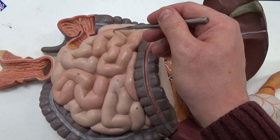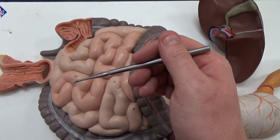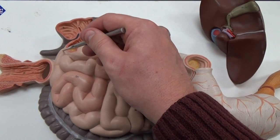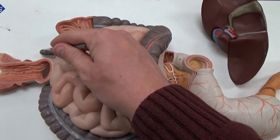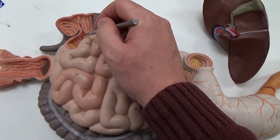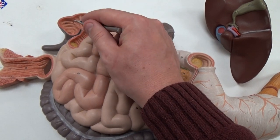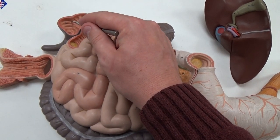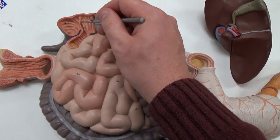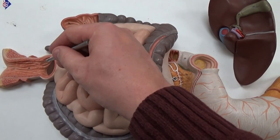You have your jejunum in your small intestines here. You can see the ileum coming out the bottom here. Your appendix is the structure sticking off to the side. The ileum is separated from the large intestines and the cecum by the ileocecal valve. You have your rectum.